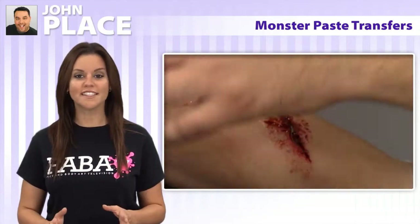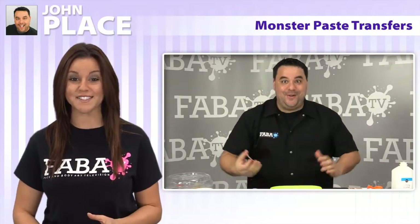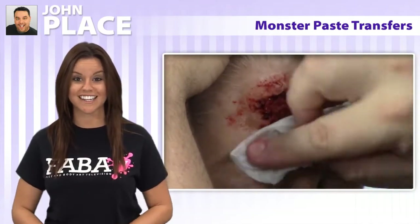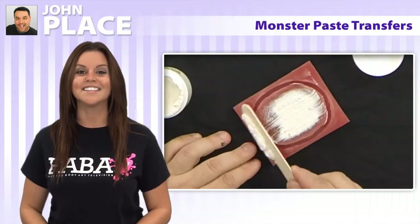Prosthetic 3D transfers are a relatively new technique sweeping through the makeup and effects world. Monster paste transfers created by John Place apply in seconds. They don't require glue or any other adhesives to stick to the skin. Join John as he demonstrates this awesome creation — just in time for Halloween, this class is a must.